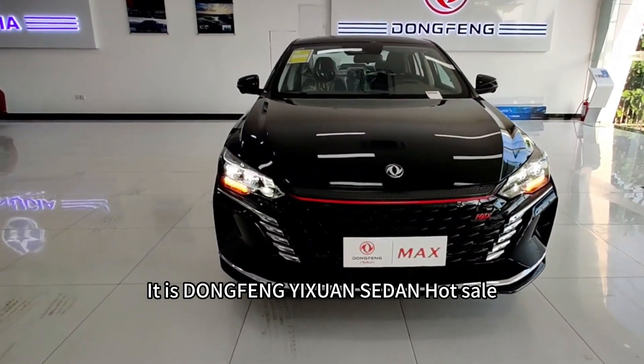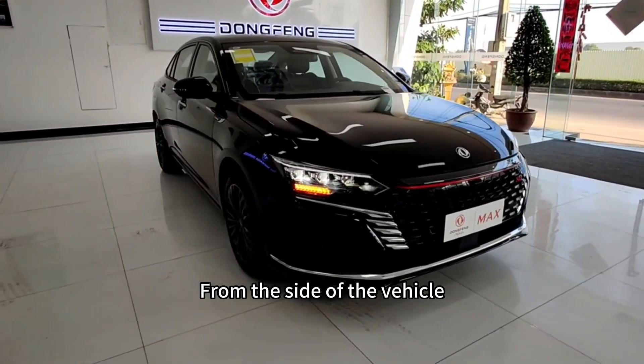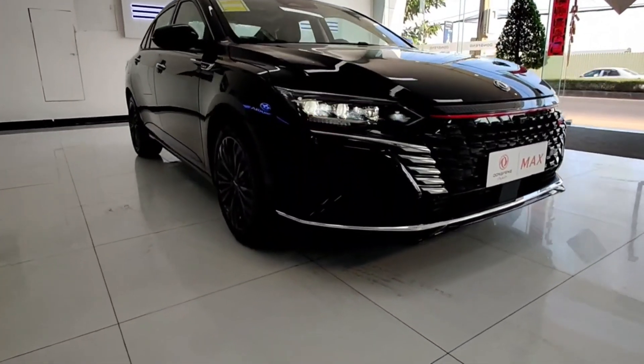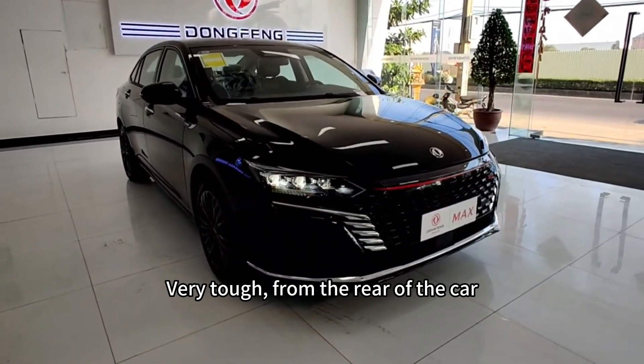It is the Dongfeng Yixxuwen Sedan Hot Sale. From the side of the vehicle, the Yixxuwen adopts a design style of large sliding backwards, which looks very tough.